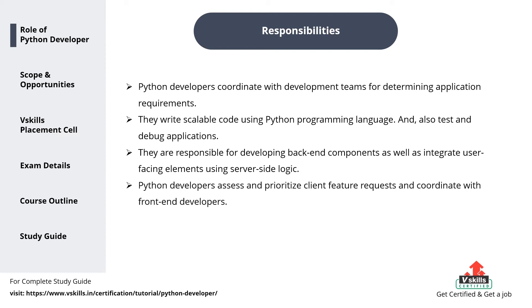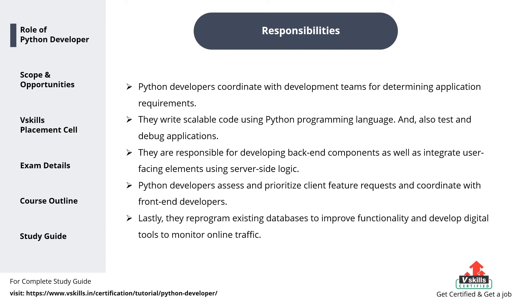4. Python developers assess and prioritize client feature requests, and coordinate with front-end developers. 5. Lastly, they reprogram existing databases to improve functionality, and develop digital tools to monitor online traffic.